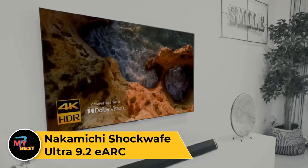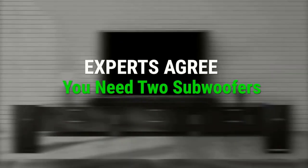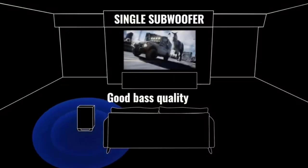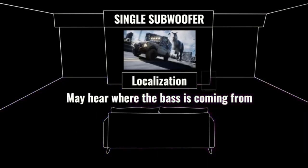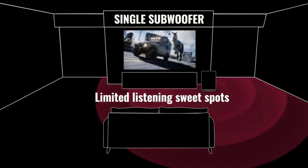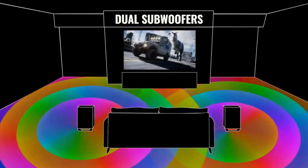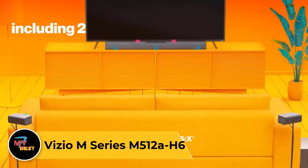Nakamichi Shockwave Ultra 9.2 Arc. For those with larger, more open living spaces, finding a soundbar that can fill your room with sound is important. The Nakamichi Shockwave Ultra 9.2 Arc is ideal for this use case thanks to its unique 9.2.4 setup. Unlike most soundbars, it has two subwoofers to even out the bass reproduction and four satellite speakers, which you can position horizontally or vertically for the best sound. You can also move these components around the room to fill any gaps in the soundstage. As the upgraded version of the Nakamichi Shockwave Ultra 9.2, it has some additional features including ARC support, meaning you can stream more premium formats like DTS:X.